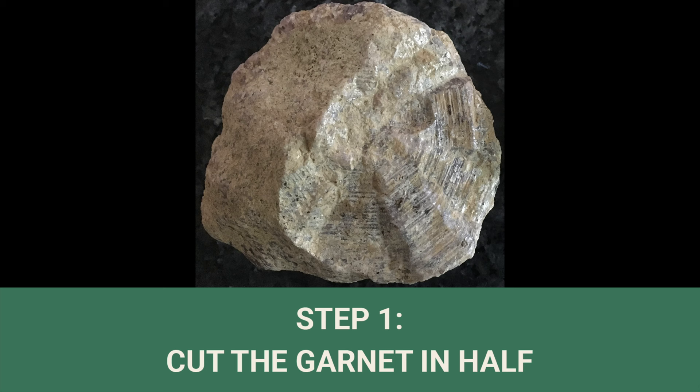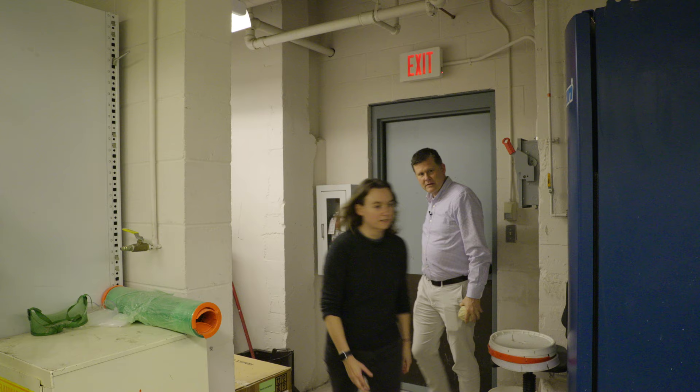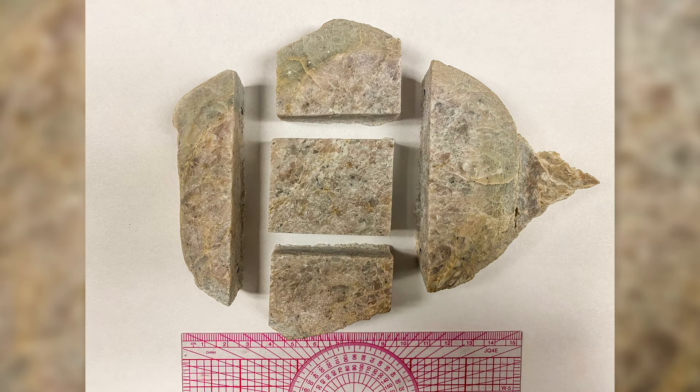Step one: cut the garnet in half so it's flat, just like that tree. First things first, we have to cut a slice of this rock to get a flat surface so that we can then take it over to the laser.